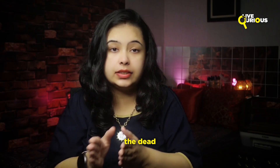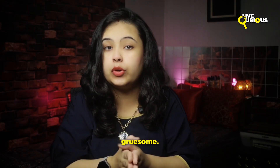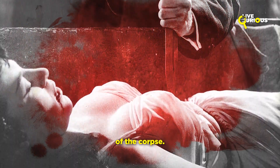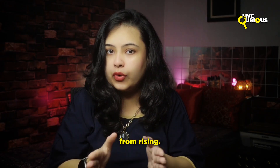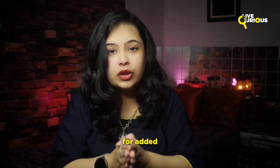The methods used to prevent the dead from rising as vampires were as varied as they were gruesome. One of the most common practices involved driving a wooden stake through the heart of the corpse. This method was believed to pin the vampire to the ground, effectively stopping it from rising. In some cases, iron rods were used for added effectiveness.